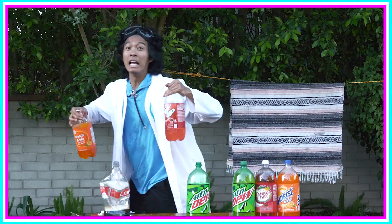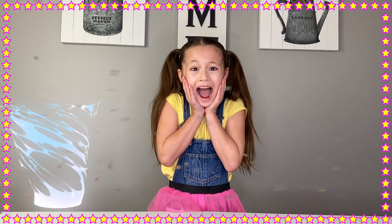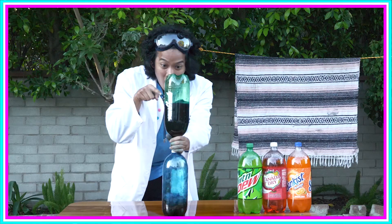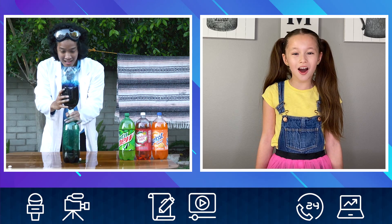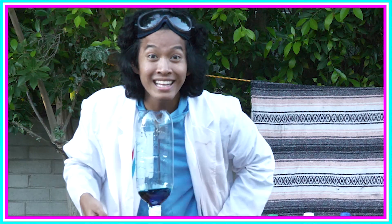But what are you gonna do with all those empty soda bottles? Oh, another experiment! BRB, Hayden. Look out — it's a tornado! Cool, a baby tornado! I know, right? But it's more like a baby vortex, but still super cool.